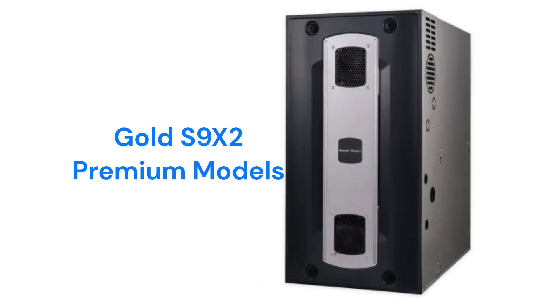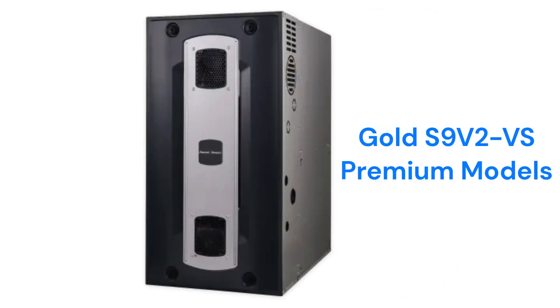The Gold S9X2 model is a premium two-stage gas furnace with a constant torque blower motor, while the Gold S9V2VS model has a variable speed blower and variable speed inducer for more quiet and efficient operation.